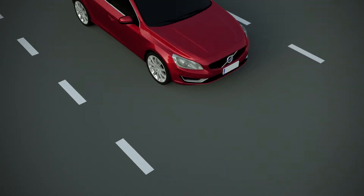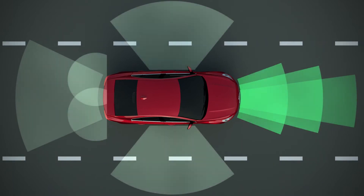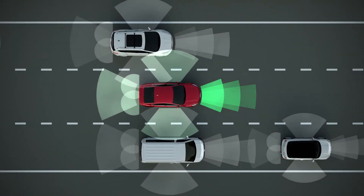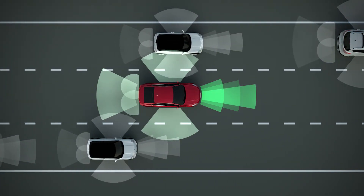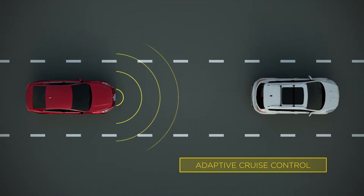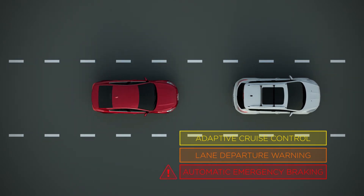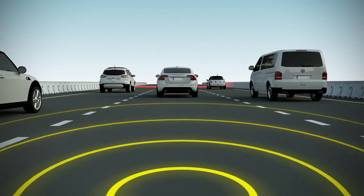Driver Assist Systems are an important new development in vehicle safety and the fastest growing automotive technology today. Millions of cars roll off assembly lines each year with these safety aids that help drivers avoid collisions and create safer roadways. Driver Assist Systems can help maintain safe distances, alert the driver if they're drifting out of their lane, or apply the brakes before a driver realizes it's necessary.